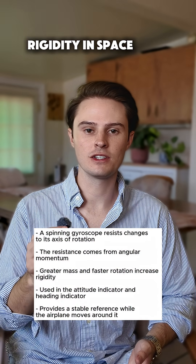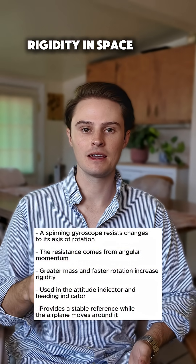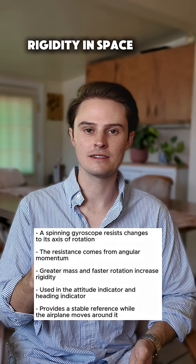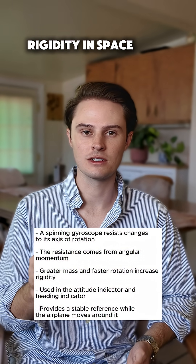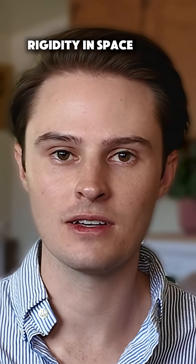Rigidity in space is when a gyro is spinning and it resists change to its orientation — meaning unless you're applying a force to it, it's going to stay in the same orientation in relation to space, which is just all around us at all times.